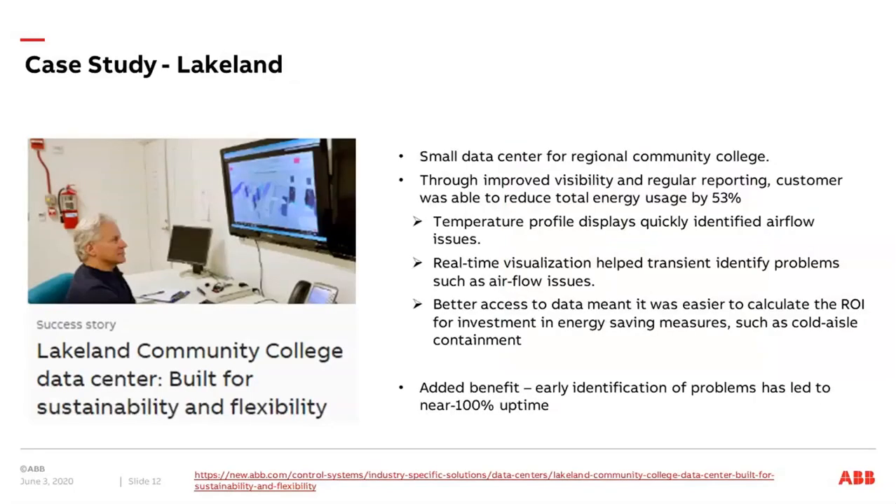We have one example implemented for our customer Lakeland — a community college data center built for sustainability and flexibility. It is a small data center for a regional community college, and through the implementation we made with the client, they improved visibility and regular reporting.